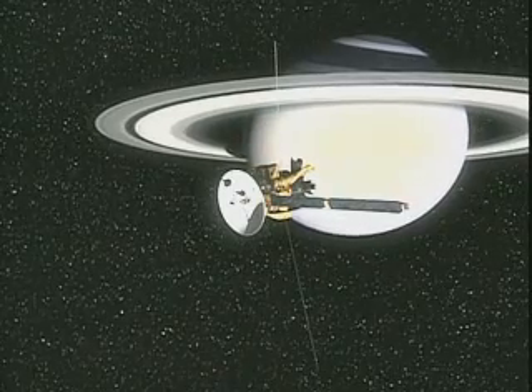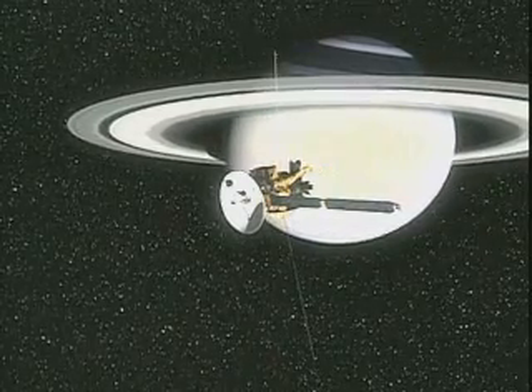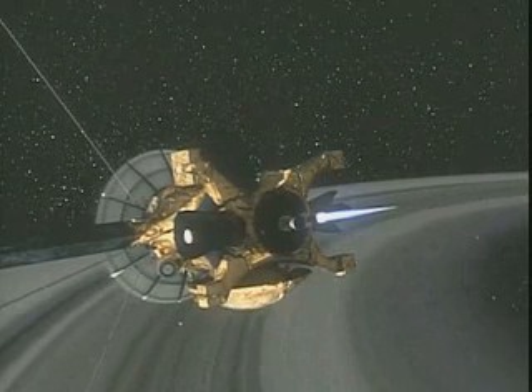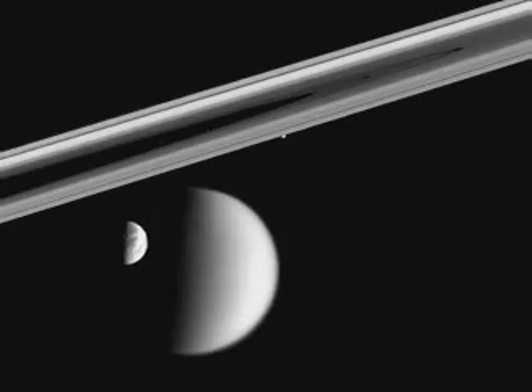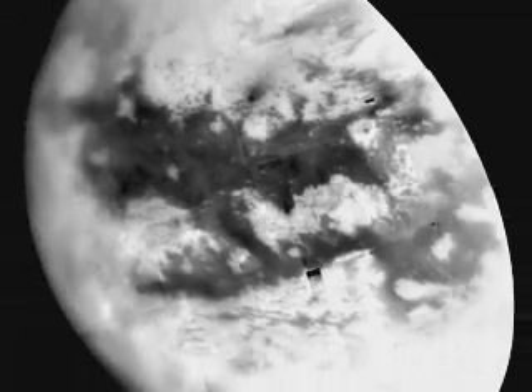Since its arrival around Saturn in July 2004, the Cassini-Huygens mission has opened new vistas on the ringed planet, its myriad of satellites, and the prime focus, Titan, its largest moon. And 2005 has provided much excitement.